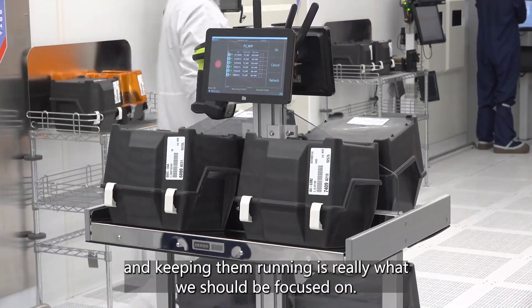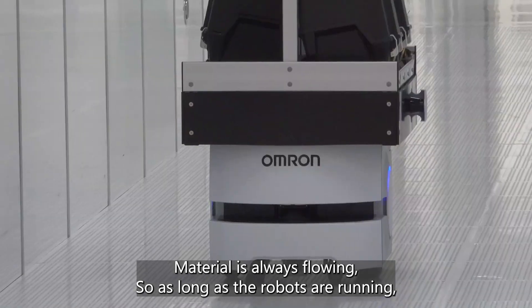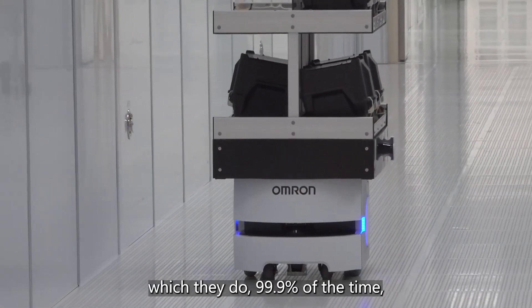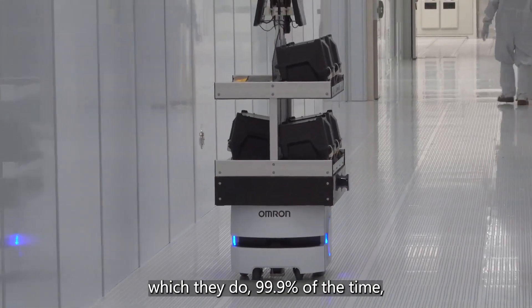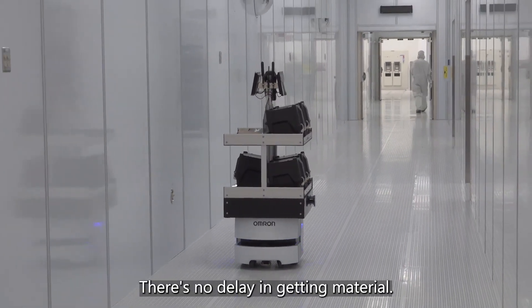Tooling is very expensive and keeping them running is really what we should be focused on. Material is always flowing. So as long as the robots are running — which they do 99.99 percent of the time — material is always flowing. There's no delay getting material.